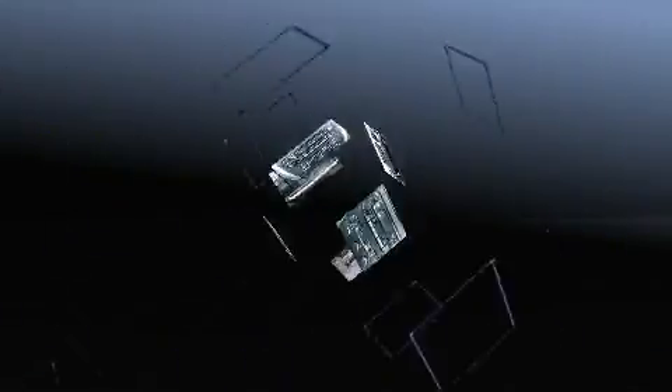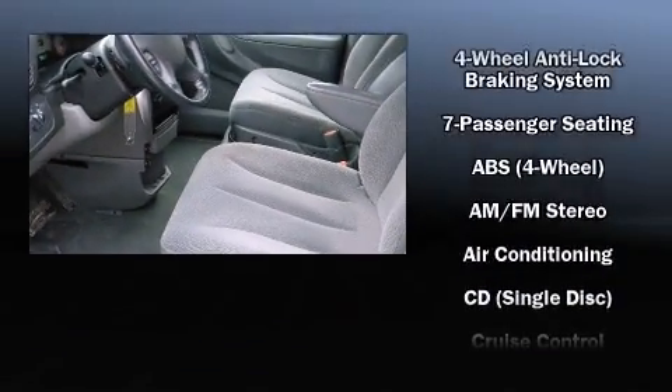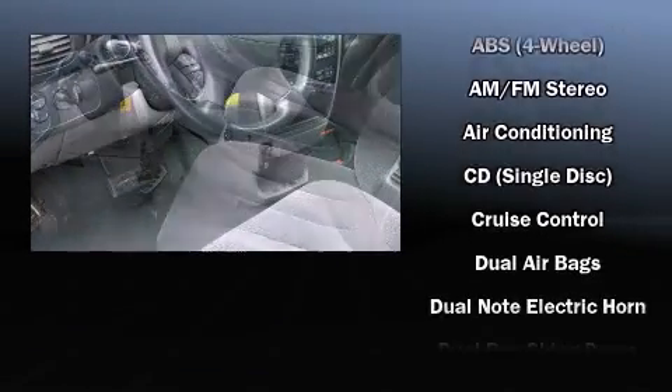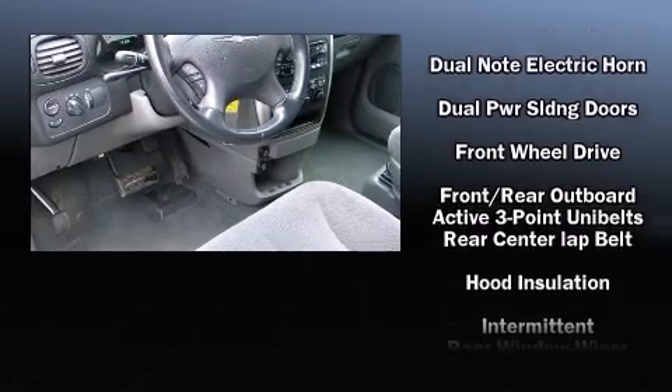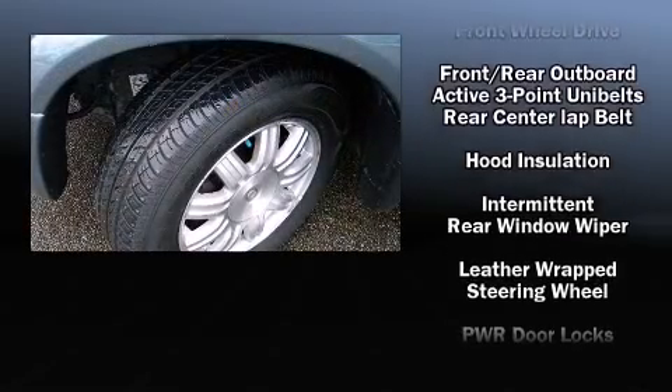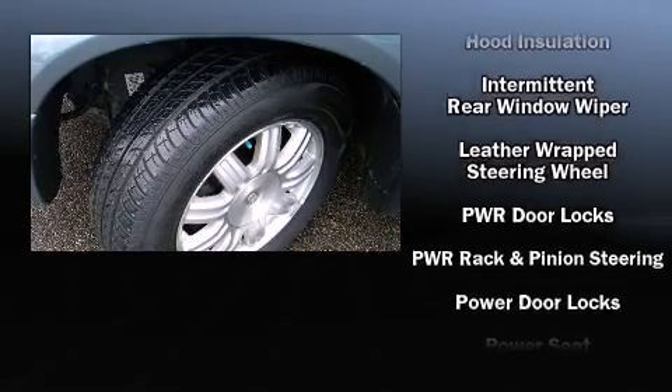Chrysler ensures the safety and security of its passengers with equipment such as dual front impact airbags, knee airbags, traction control, ignition disabling, and four-wheel disc brakes with ABS.